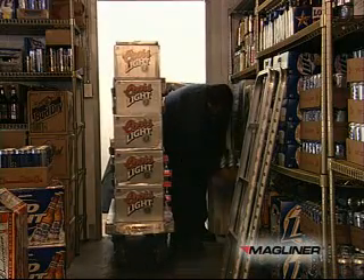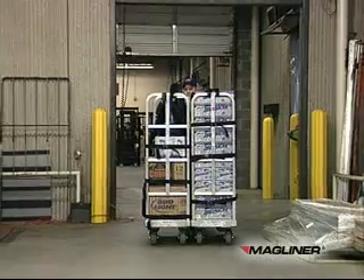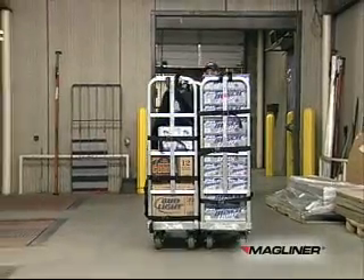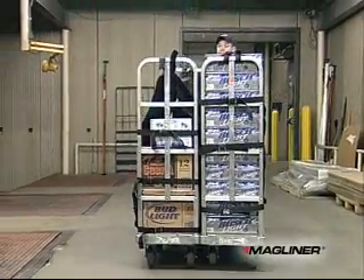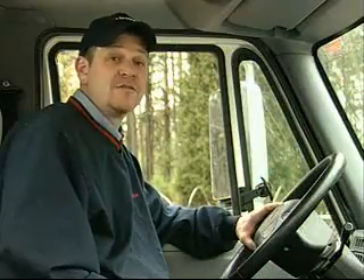I like the carts because before we used to have pallets and had to down-stack onto a wheeler — it was more work on our backs. Now with the carts we just wheel it straight into the vault, we're in and out of stores a lot faster, and it's less trips. When some stores get a lot of beer, if you were using the hand truck you'd have beer stacked all over the store. With the Magliner cart, I've got 25 to 50 cases all in one section, out of the way. The managers seem to like it and I'm in and out a lot faster.